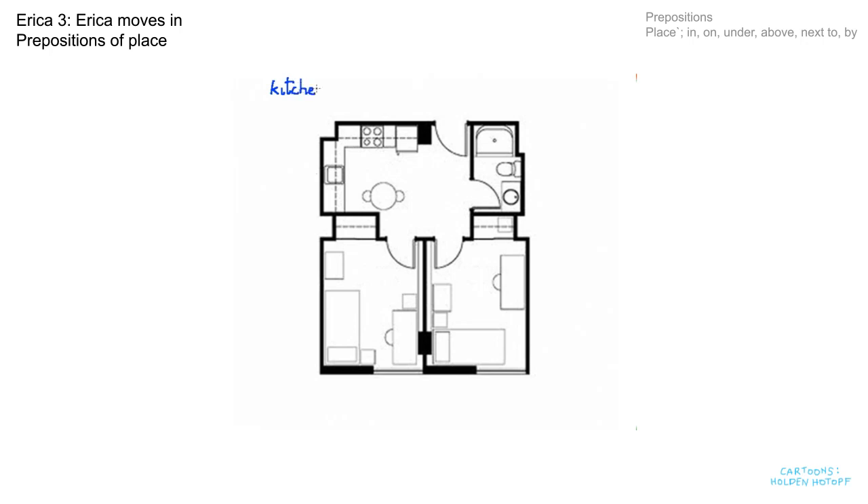There's the kitchen up on the left, and in the kitchen we have the sink and the cooker. Then over here we have the shower and the wash basin. And here's Erica's room, which has a cupboard for her clothes and a desk. And then on the other side we have Antonia's room.